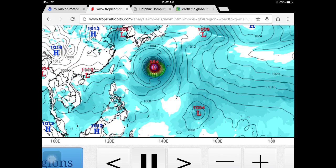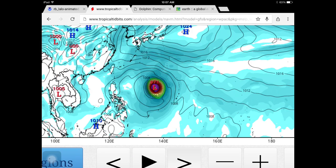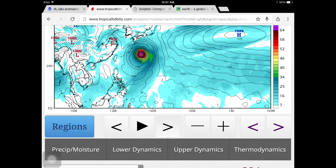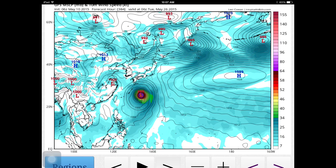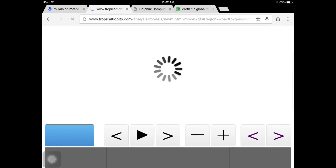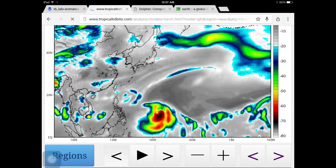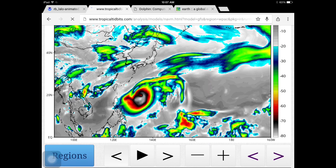Luckily this will not impact Japan directly, but after that we're going to have to worry about another system — and that could be extremely dangerous. Look at this: 965 millibars. That looks like a category 4 hurricane — that typhoon looks very dangerous. I'll have more updates; this is still far out, but models are hinting at it. As we look at the simulated IR satellite, you can see what I'm talking about. This storm looks like a really dangerous player. There is the eye — and you can see the big eye center just forming into what looks like a category 5 monster.